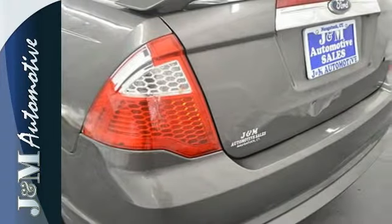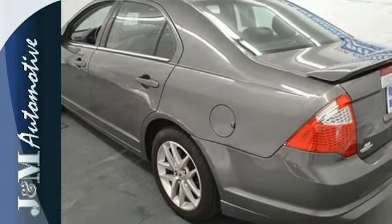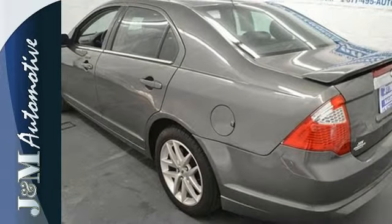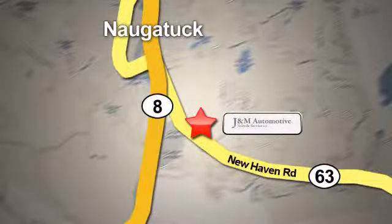Ford has applied its engineering prowess to this Fusion to create the ultimate statement in design and performance. See it for yourself today. You'll see a difference at J&M Auto Sales. Call or stop in today. We are conveniently located at 820 New Haven Road in Naugatuck, Connecticut.